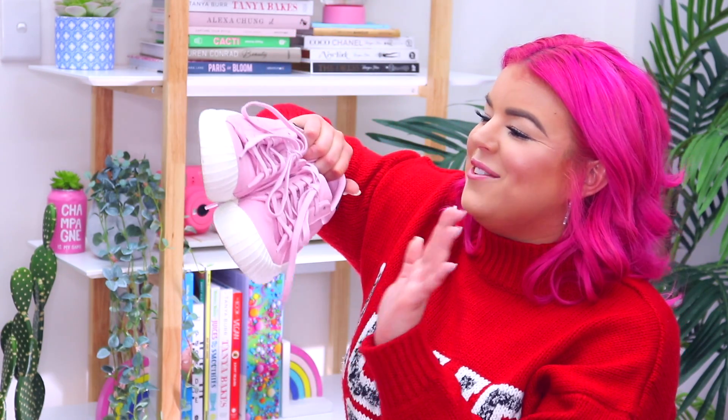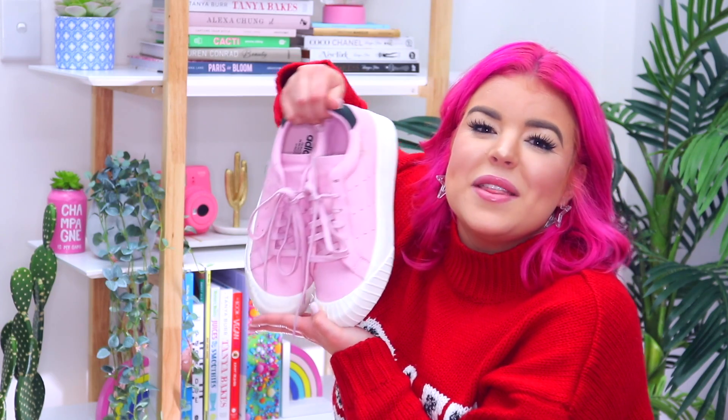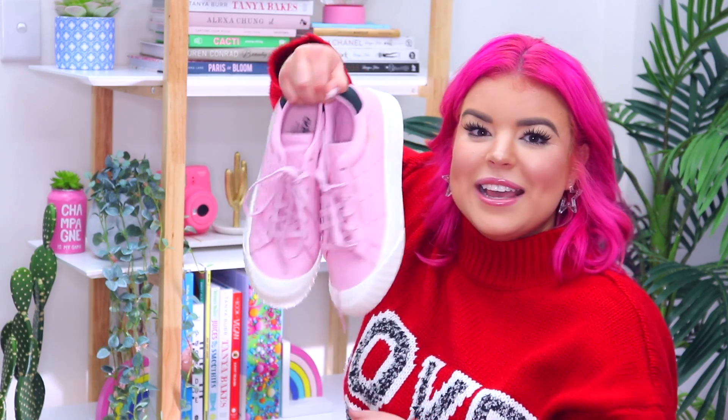I live in Adidas sneakers — they're like my favorite brand of sneakers — but I didn't have any pink ones. I saw these ones and I knew I needed them in my life. They're just pink leather and one of my favorite things to do at the moment is to wear pink shoes. They just make me so happy, so I've got another pair of pink shoes to add to my collection.